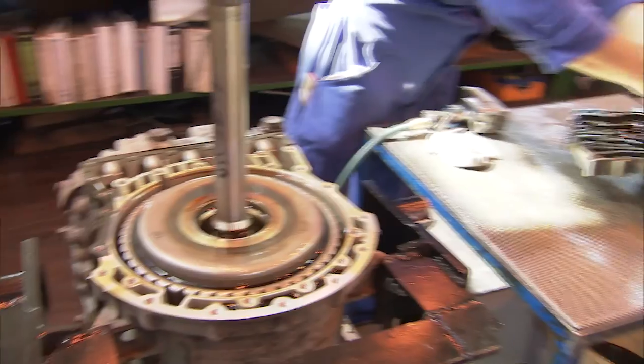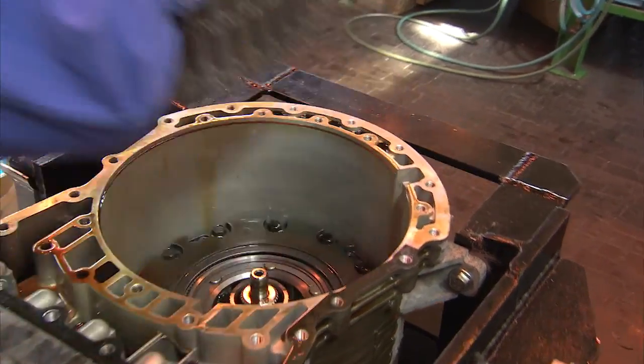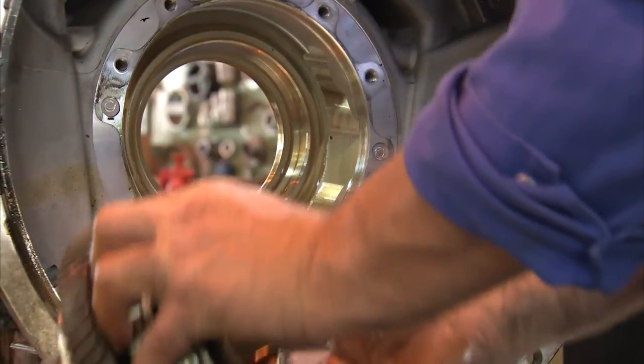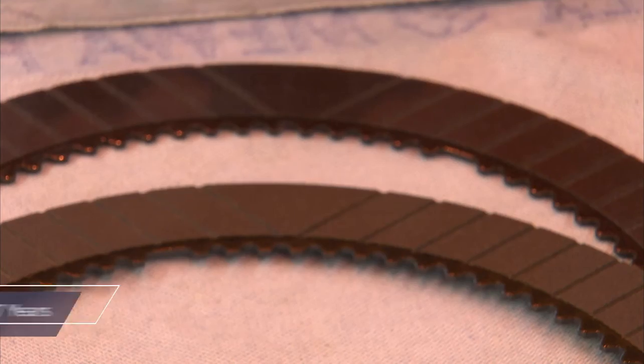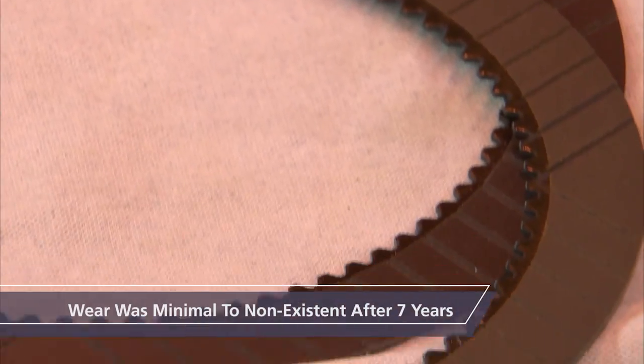No matter where we looked, signs of use were nominal — from the clutch plates to the planetary gears. After seven years of operation, we compared the C1 friction clutch plate removed from our study transmission to a new, unused friction plate and found that wear was minimal to non-existent between the old and new part.